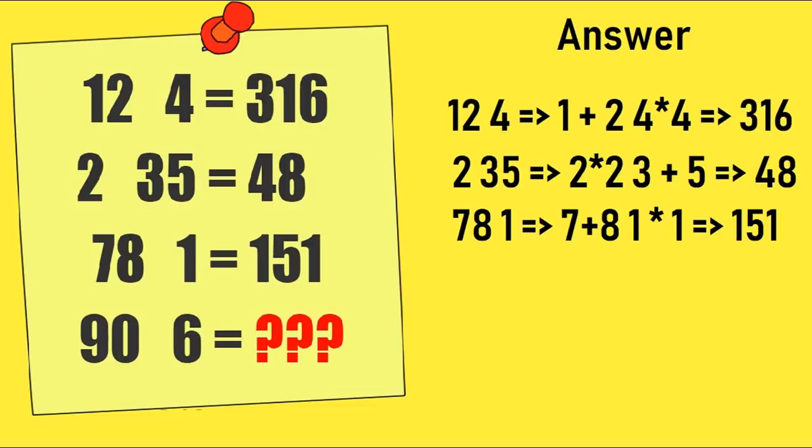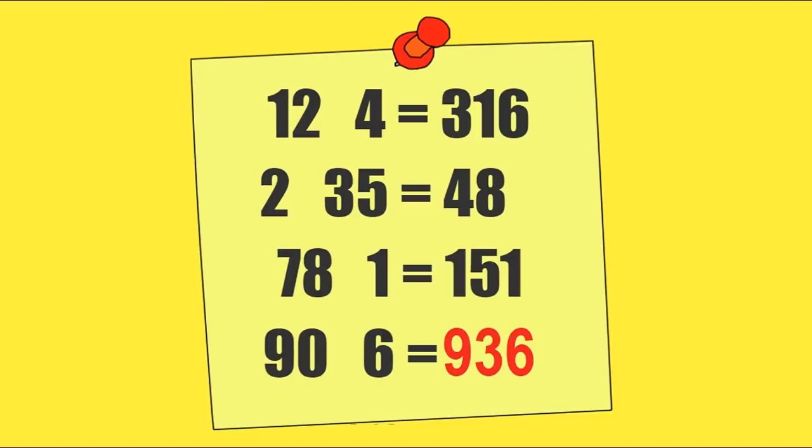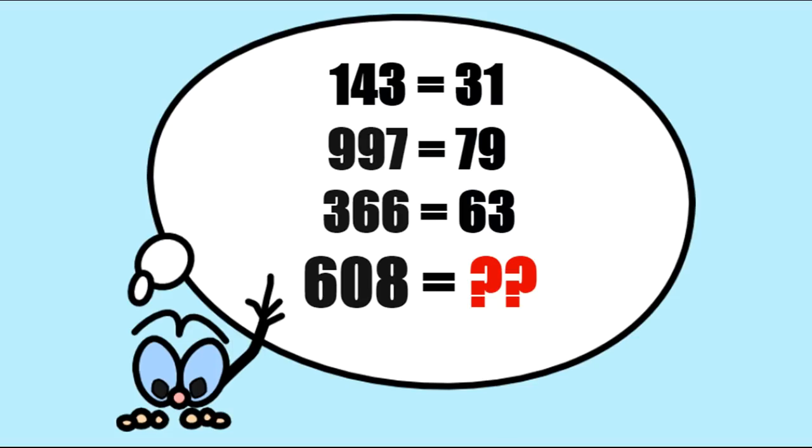Checking the other equations: 2 space 35 equals 2 into 2 followed by 3 plus 5, which gives 48. Similarly, 78 space 1 gives 7 plus 8 followed by 1 into 1, which gives 151. The last equation, 90 space 6, gives 9 plus 0 followed by 6 into 6. So 9 plus 0 is 9 and 6 into 6 is 36, giving us 936, which is the correct solution of this puzzle.